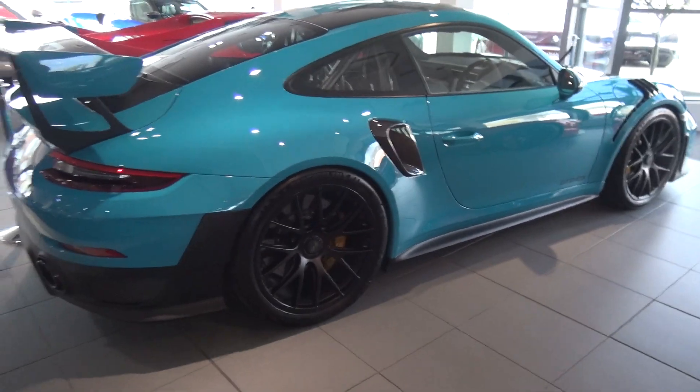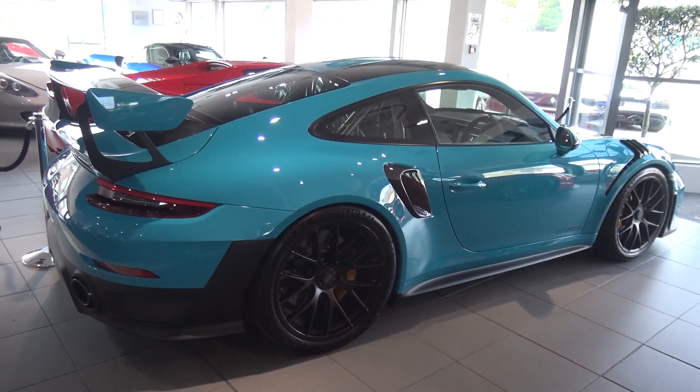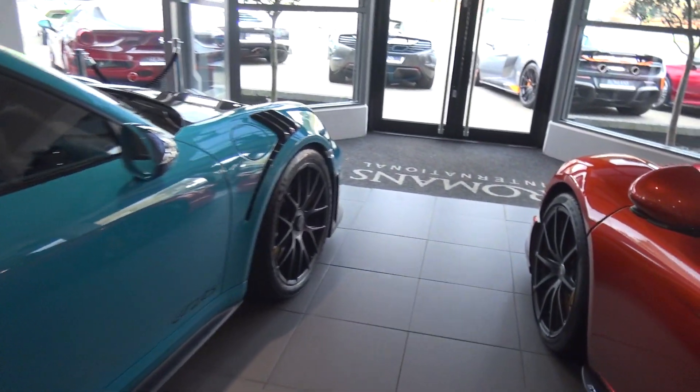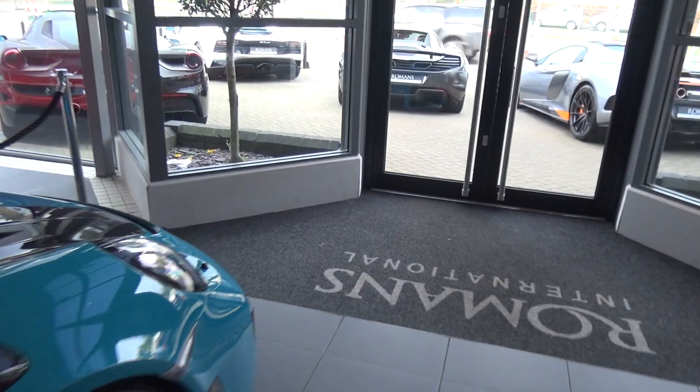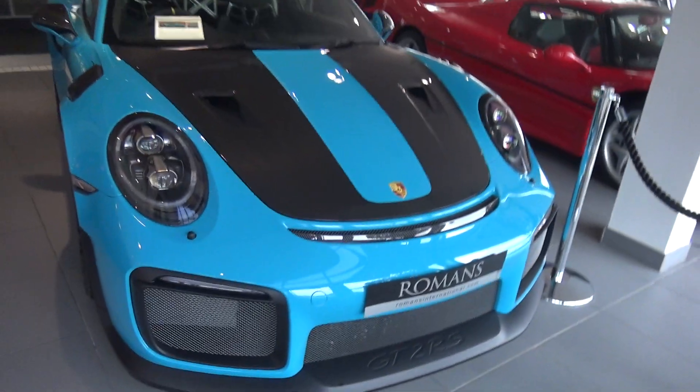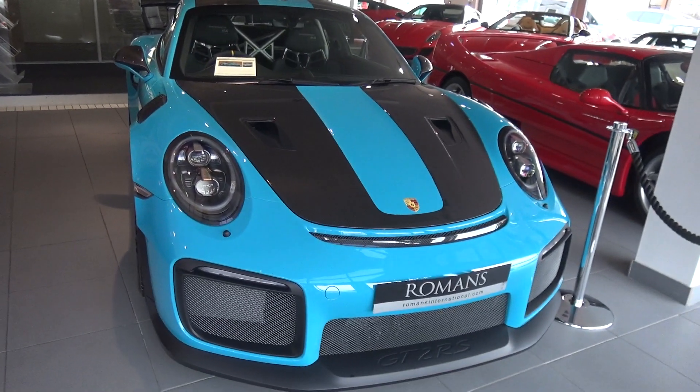So this is the hardcore version — the most hardcore version I should say of the 911. Obviously you have the GT3 RS, there is one over there in the lava orange, and there's a GT3 as well. But this is the top of the range hardcore track focused monster.